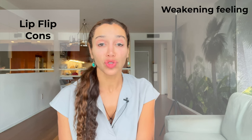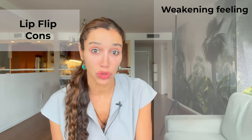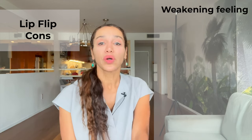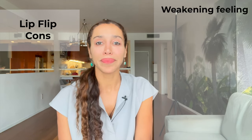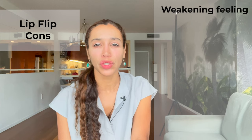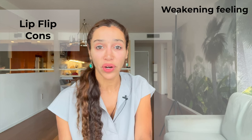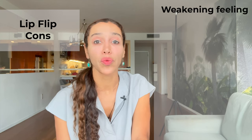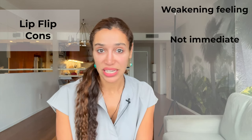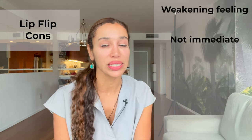I always tell people, try the lip flip at least twice — it sometimes takes getting used to that weakening feeling. You want to make sure you have proper muscle function to this area. Some patients still say they just don't like the weakening feeling, but it usually doesn't last longer than a week or two. Lip flips are not immediate; they take about a week to take effect and two weeks to see full effects.